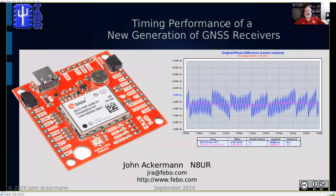I'm John Ackerman, N8UR. This morning I'm going to talk about the results of some measurements that I recently did on a number of uBlox GNSS or GPS receiver modules. This is work related to the clock module design of the Tangerine SDR.